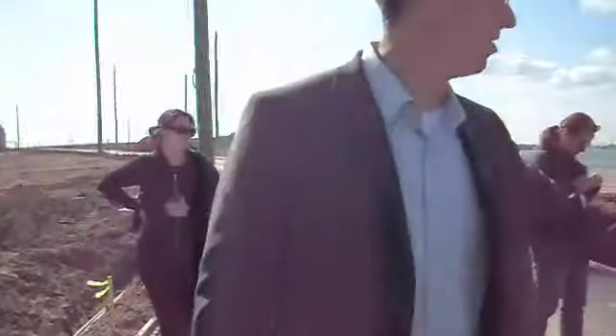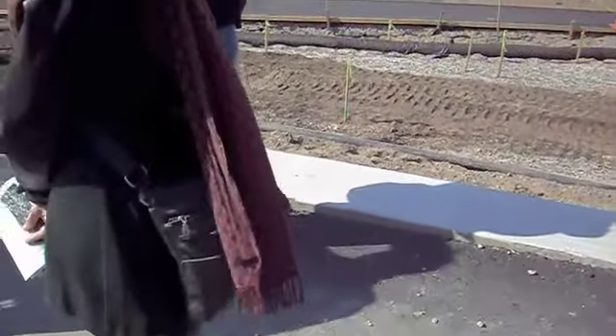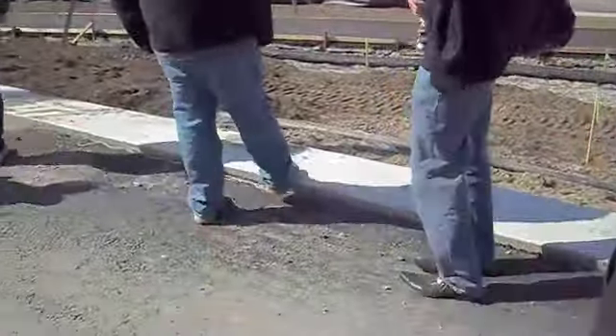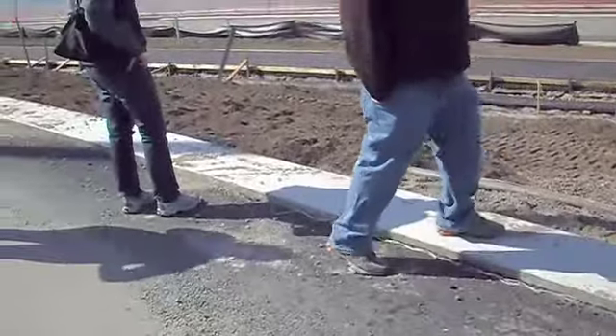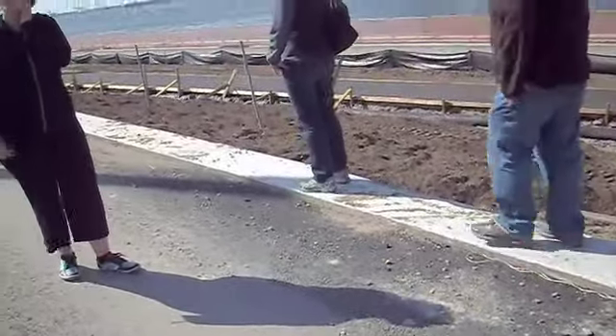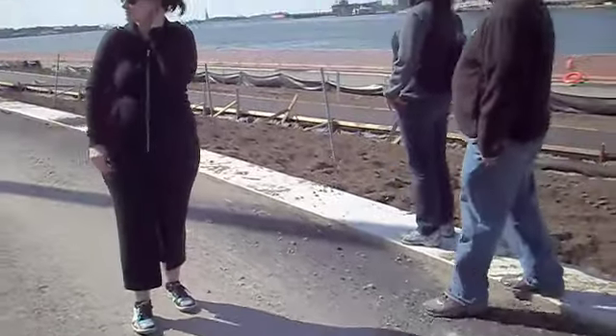Just off to our right, you can see concrete blocks. This concrete is actually going to be the locations of all of our benches. So wherever you see these rectilinear shapes, there will be a series of 10-foot long benches mounted to those concrete footings.